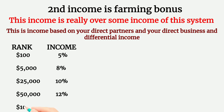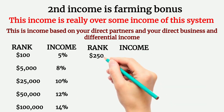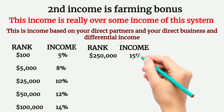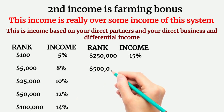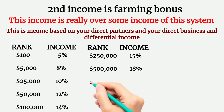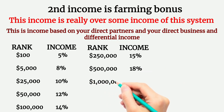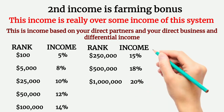If you complete $50,000 in business, you get promoted to Express rank and receive 10% farming bonus. After completing further business milestones, you reach Elite rank and get 15% farming bonus. Then comes Spark rank at 18% farming bonus. Finally, if you complete $10,000 in business, you are promoted to Blaster rank and receive 20% farming bonus.